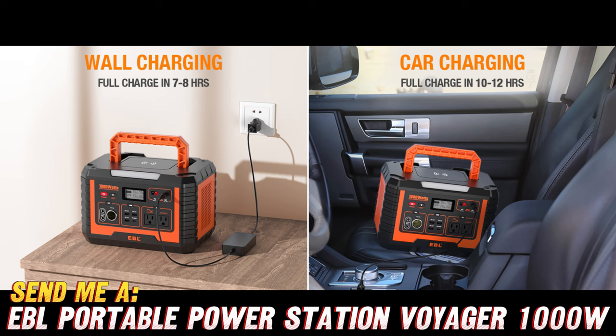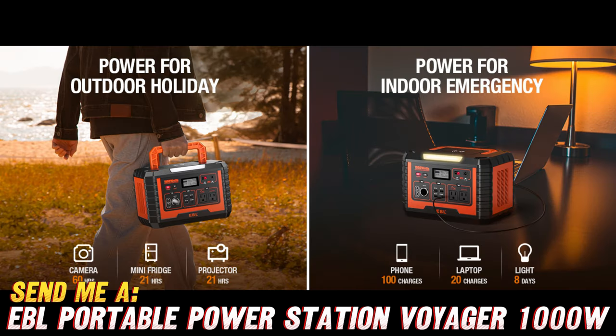Before we dive in, let me quickly share a little secret with you. If you're interested in getting your hands on this incredible power station, be sure to check out the purchase link in the description below. You won't want to miss out on the fantastic discount they have going on right now on Amazon.